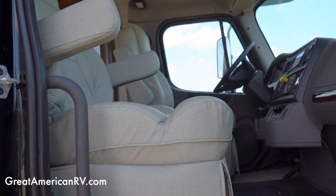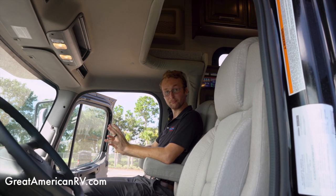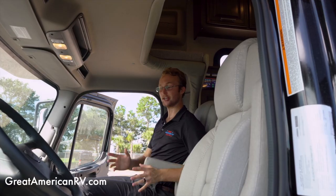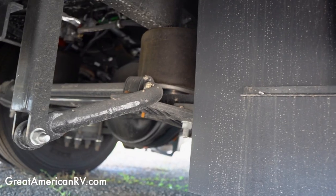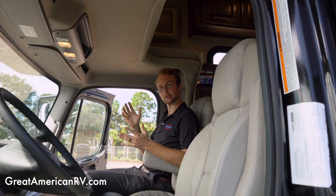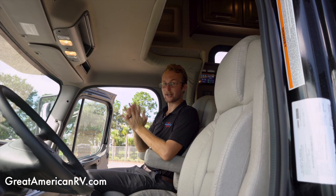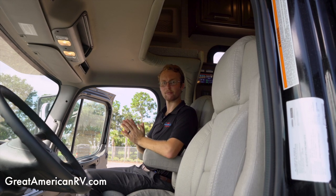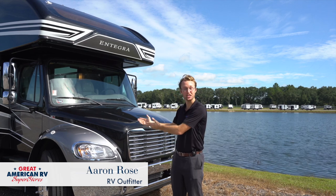In the front cab of the Integra Accolade, even at six-five I've got plenty of knee room, good headroom, and adjustable seats — great job by Freightliner. Integra has also upgraded it with the Easy Drive Premier system, which electronically balances the driveshaft to reduce vibrations, adds a heavy-duty stability bar to eliminate the fishbowl effect over curbs, and adds extra sway shocks to the rear so everything feels much smoother on the road.